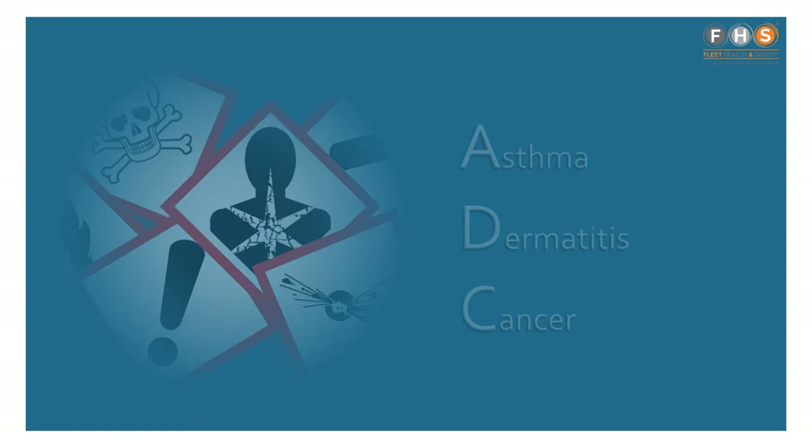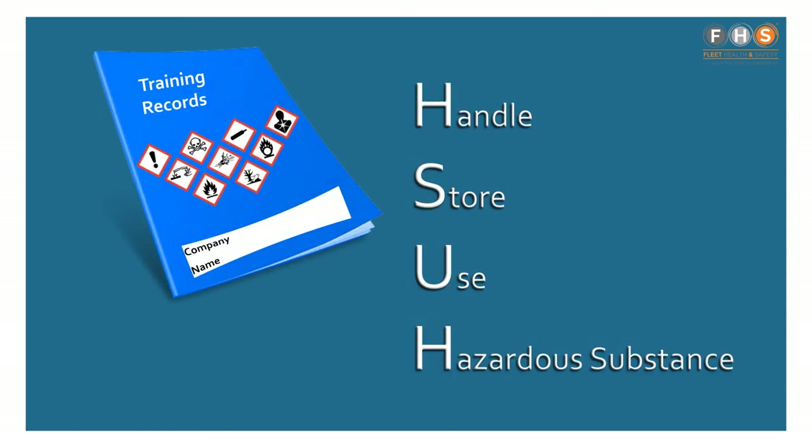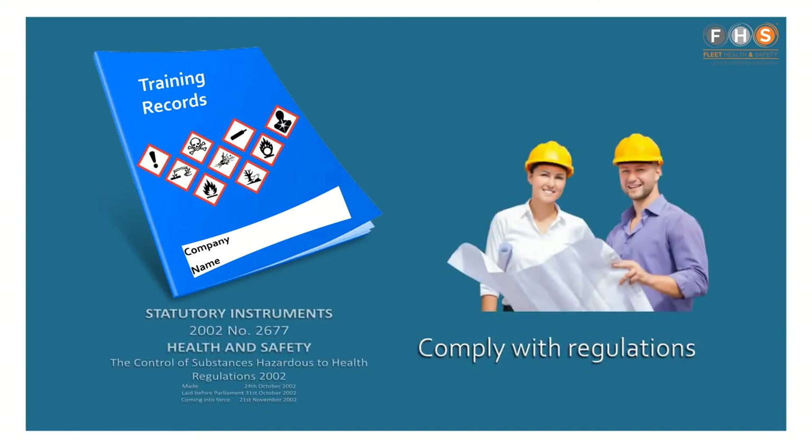COSH training is extremely important if you handle, store or use a hazardous substance at work. Our training DVDs will show you how to work safely and comply with COSH regulations.